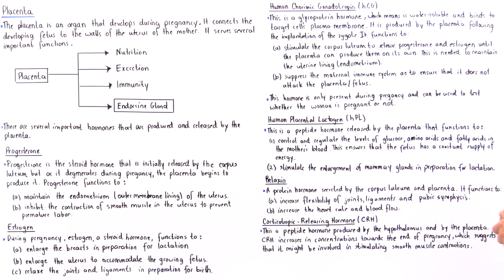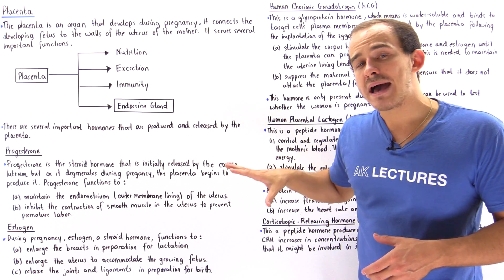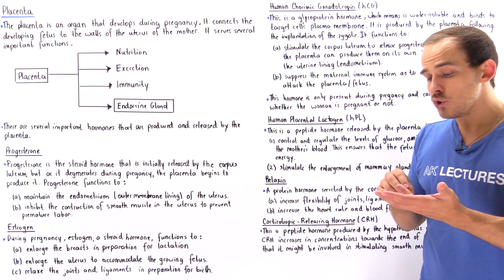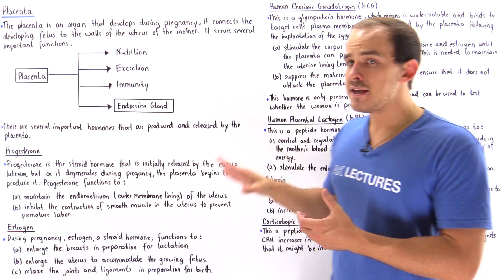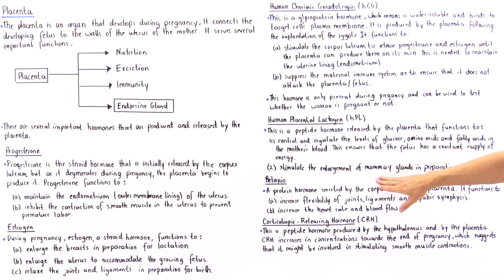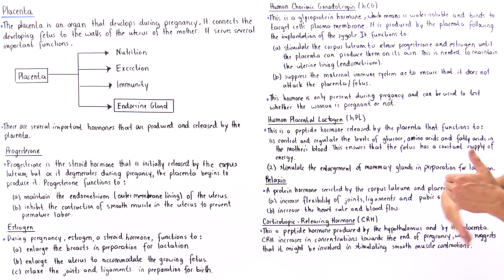The next hormone is human placental lactogen, or HPL — also a peptide hormone, meaning it is water soluble and binds onto the membrane of the target cell. It is produced by the placenta and serves two functions: first, it controls and regulates the concentration of glucose, fatty acids, and amino acids in the mother's blood plasma to ensure the fetus has a constant supply of energy to grow and develop; second, it stimulates the enlargement of the mammary glands, which produce and secrete the milk the child needs following childbirth.